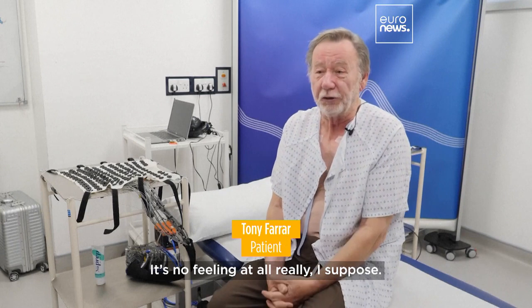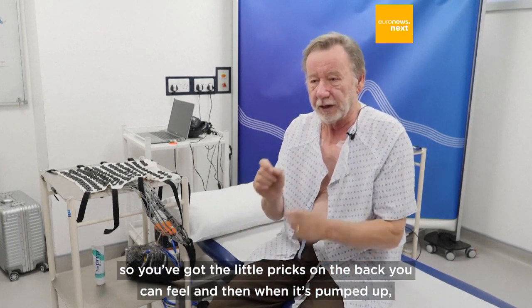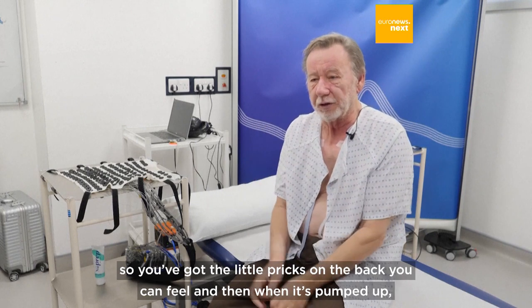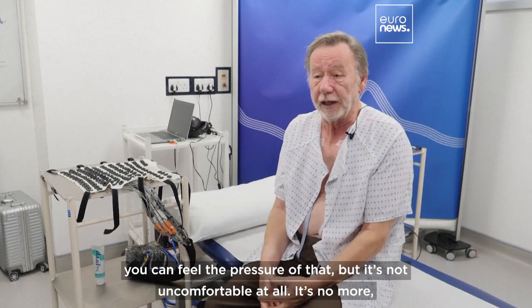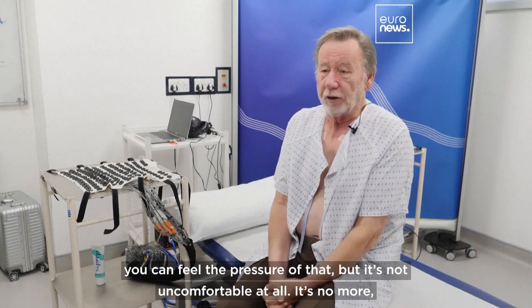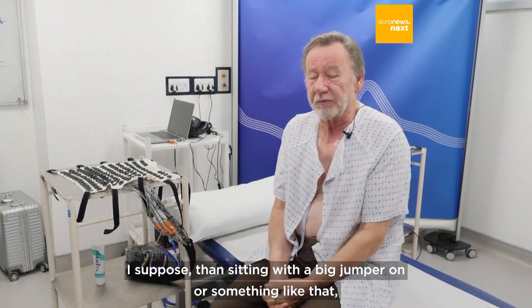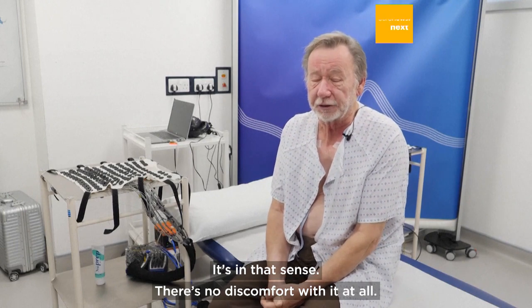There's just no feeling at all really. You obviously feel you're lying on something, and you've got those little pricks on the back you can feel. When it's pumped up you can feel the pressure of that, but it's not uncomfortable at all — no more than sitting with big jumpers on. There's no discomfort with it at all.